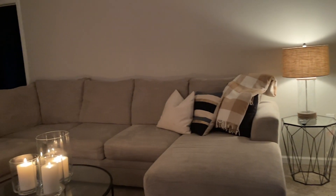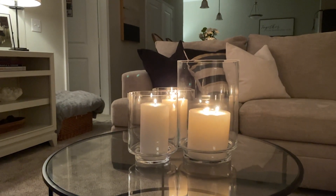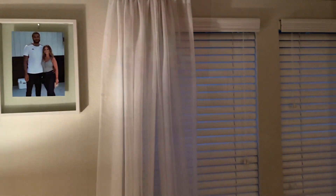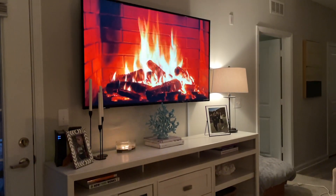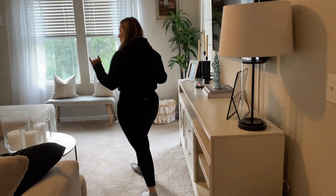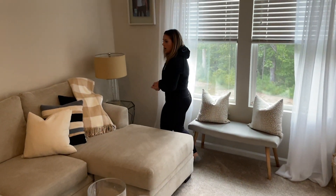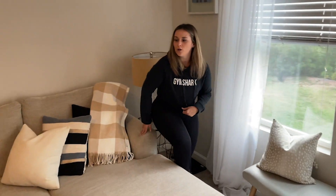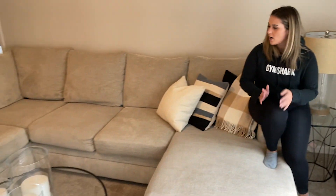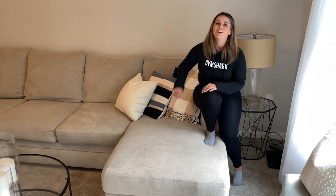And then this is our living area. Here we just have a basket. It's a little bit smaller than our old place but we made it work. Our couch is from Rooms to Go. All the pillows are from HomeGoods.